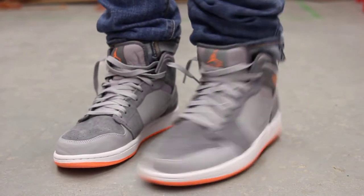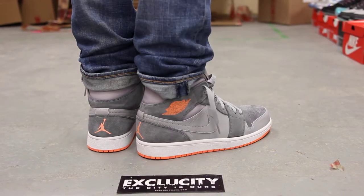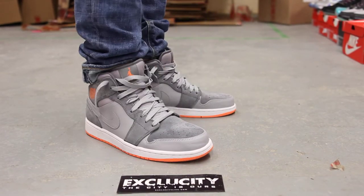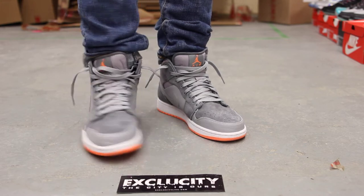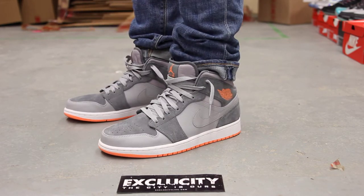All right guys, these shoes will be available at all three of our Exclusivity locations. For more information on how to purchase these shoes, you can contact us at our downtown location at 514-846-8887, or in the West Island area at 514-626-4434.